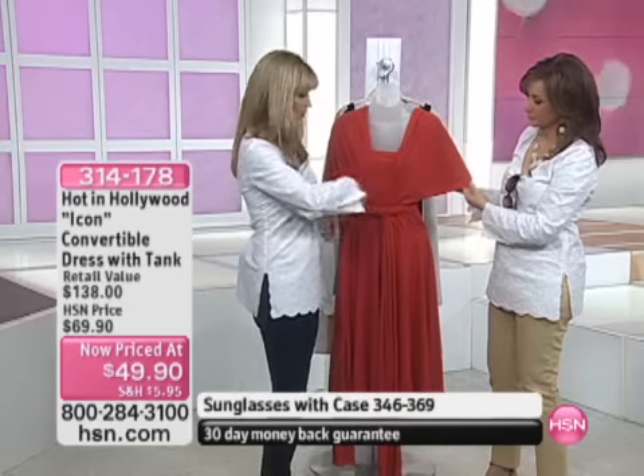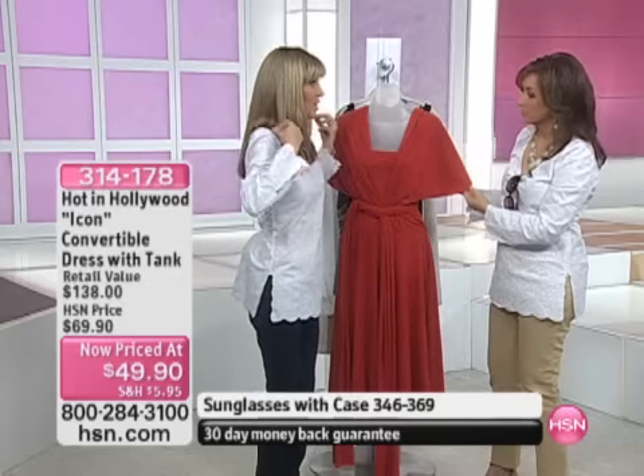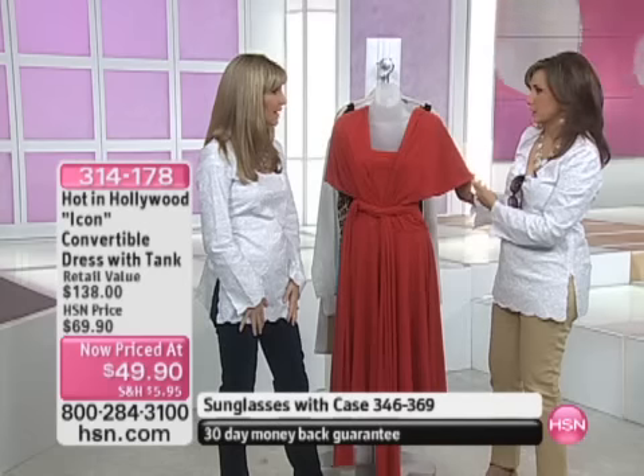The other thing I like to do is if you wrap it around like this, you can make it strapless and then wear a little cardigan over it. If you don't like your shoulders, or if you have fabulous shoulders, you can wear it without the cardigan. So it's a strapless little number too.